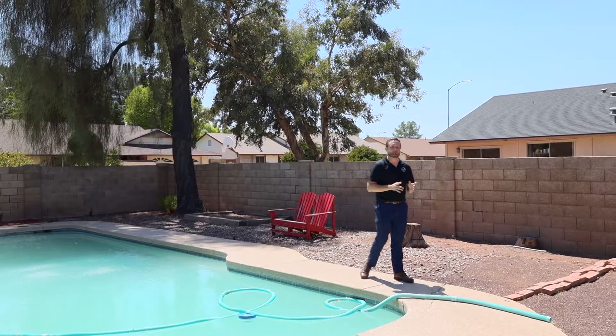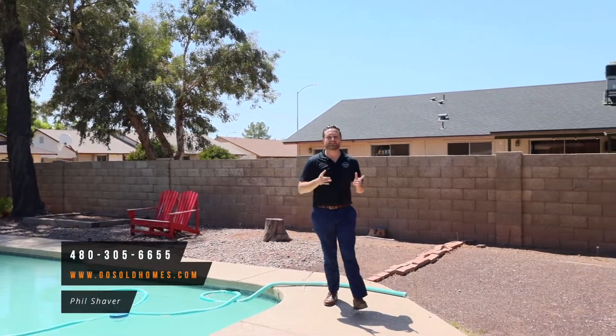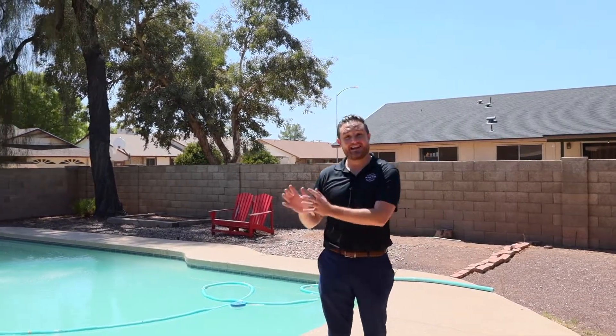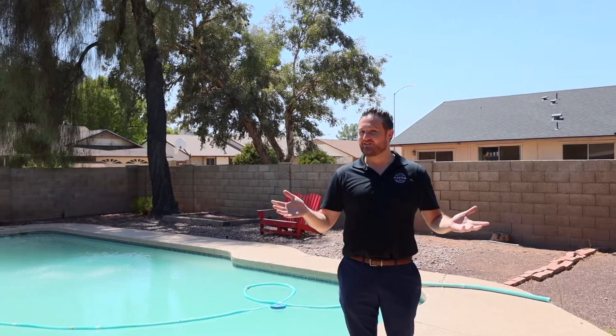If you're interested in setting up a showing on this house, feel free to call us at 480-305-6655 or go to our website, gosoldhomes.com. Thank you so much for joining us today. If you have any questions about buying or selling your property, feel free to reach out. Until next time, have a great day — we'll see you next time.